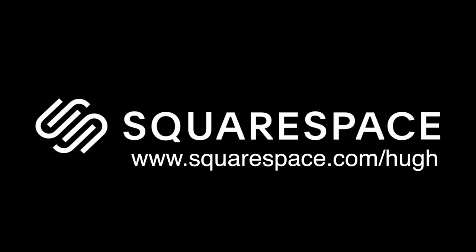This episode is brought to you by Squarespace. For all of your website needs, Squarespace is the place to go.